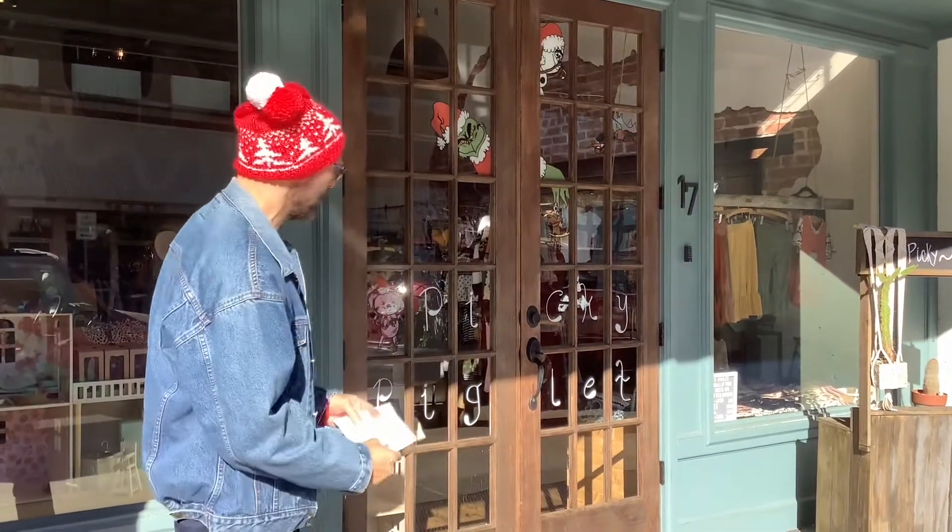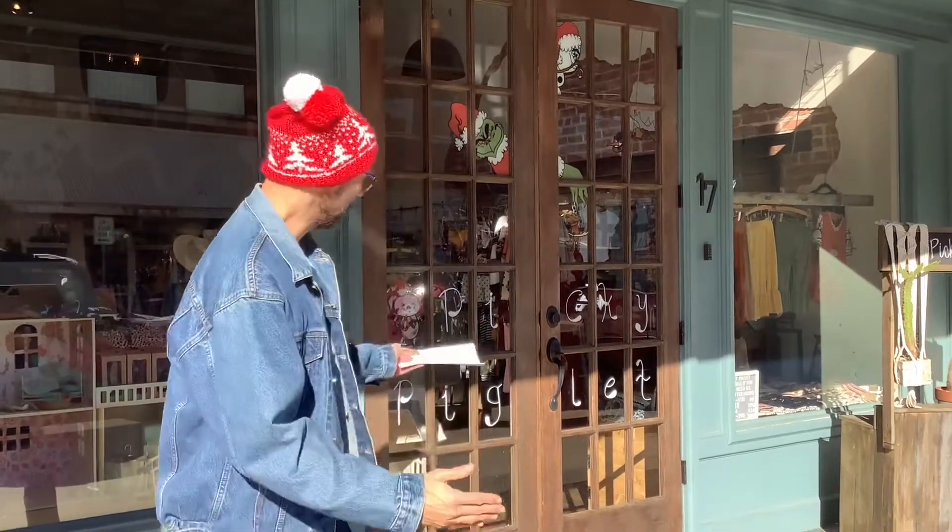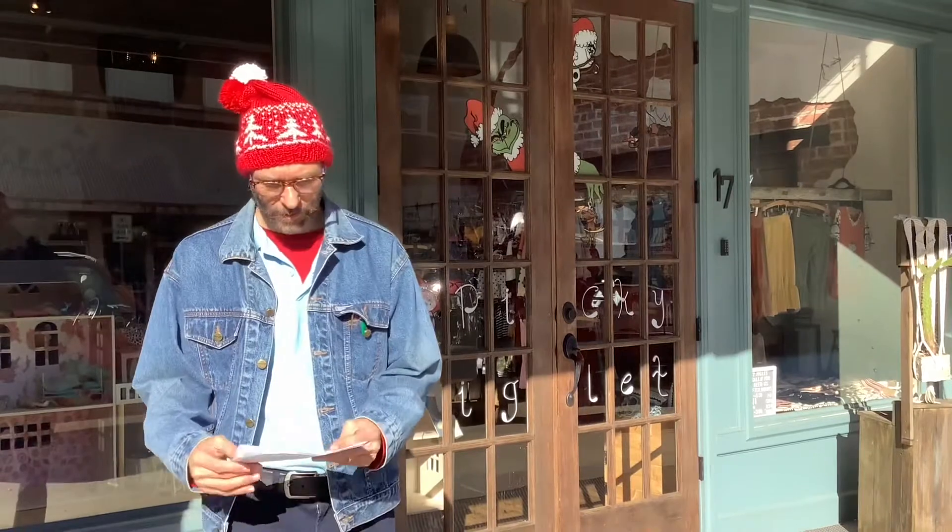Welcome to stop number five. We have the Pinky Piglet, which is another kids' boutique shop. They have clothes, gifts, and something nice if you want to give a child or family a great gift. Let's move on to stop number six.